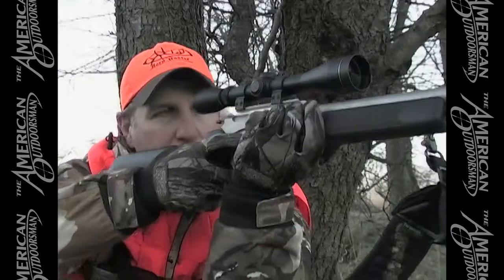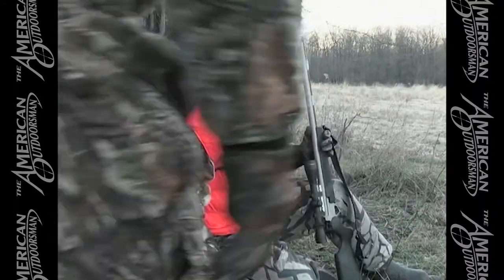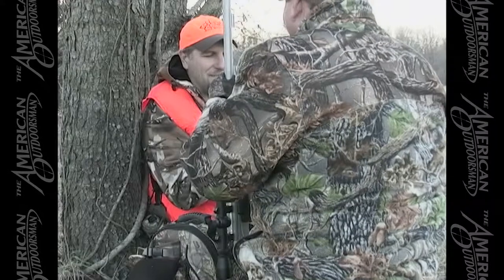You just saw us drop that 10-point buck right in his tracks — unbelievable night with those animals moving around waiting for a good shot. What you didn't see was: after collecting our stuff, going down to take a look, that buck, believe it or not, got up and took off. We had the gun loaded — it was a quick shot in the corner of the field trying to get another one in him, but we couldn't find blood on the second shot. We found a small amount on the first shot. It's going to be a long night, but we really feel like we've got to let that thing go, let him bed down, and hopefully collect him tomorrow morning.